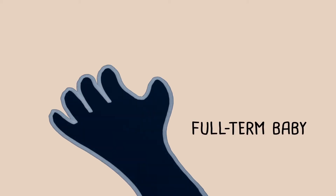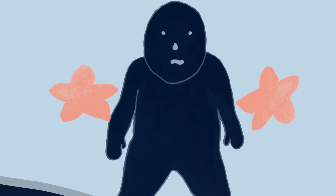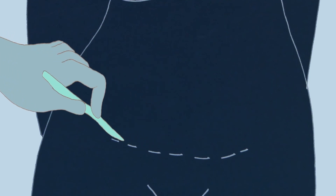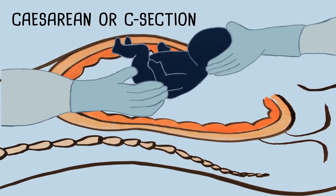During the 39th week, the fetus is considered full term. After about nine months, a baby is generally ready to enter the world. There are several ways a baby can make their appearance into the world. They usually come through the vagina, but sometimes, if necessary, doctors need to help them out. They do this by opening the uterus and removing the baby that way. This is called a caesarean section, or c-section.